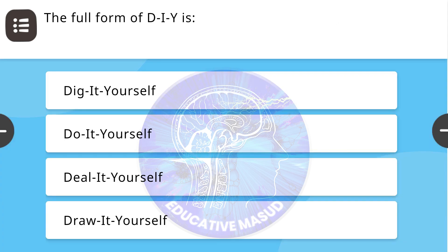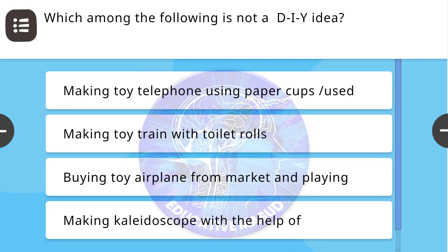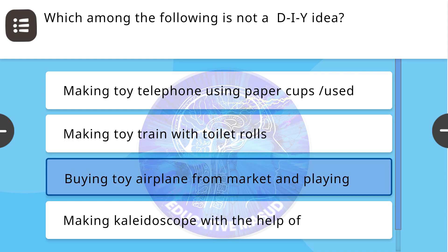Next question: The full form of DIY is — correct answer is Do It Yourself. Next question: Which among the following is not a DIY idea? Correct answer is buying a toy airplane from the market and playing with it in the toy center.